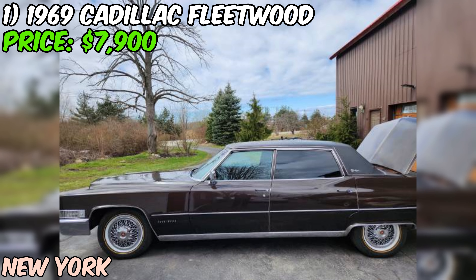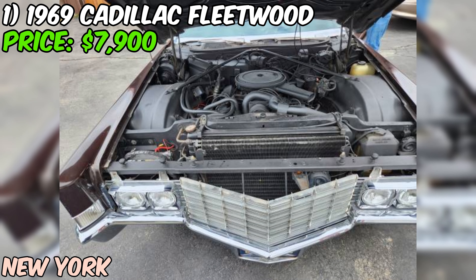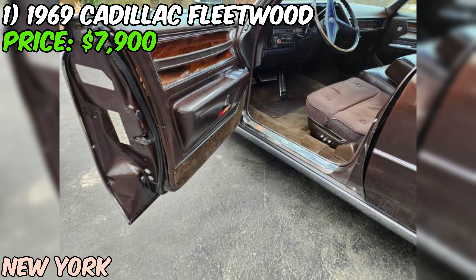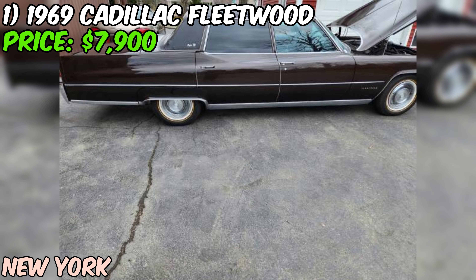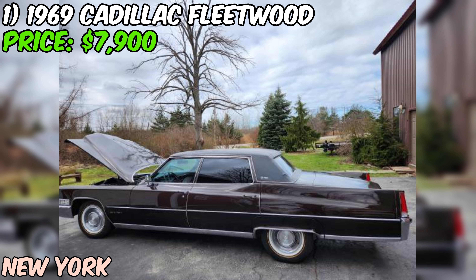We've got a real treat for you — a 1969 Cadillac Fleetwood that's currently up for grabs on Craigslist. This beauty is priced at just $7,900 and let me tell you, it's a steal. The seller is being completely upfront about the condition of this classic ride. They've listed it as being in excellent shape and from what I can see, they're not exaggerating.